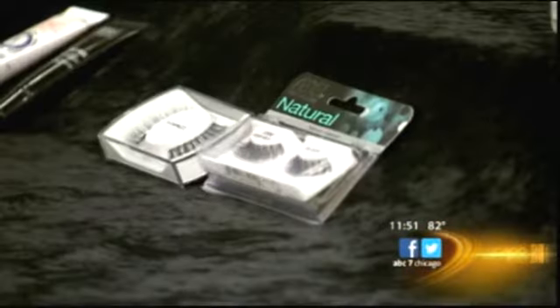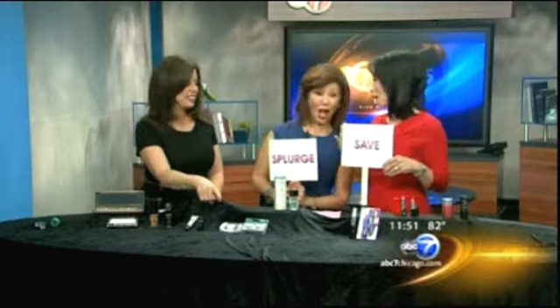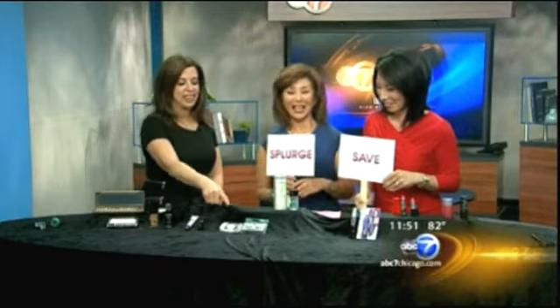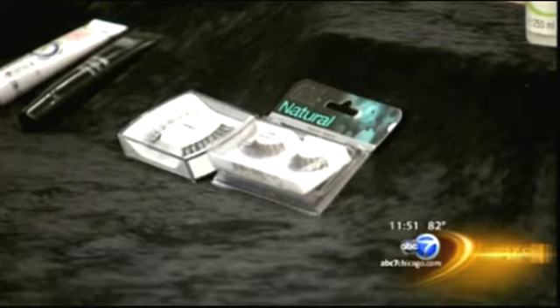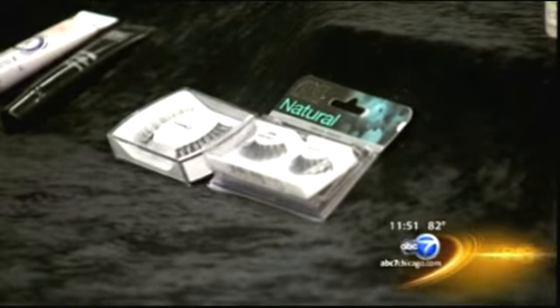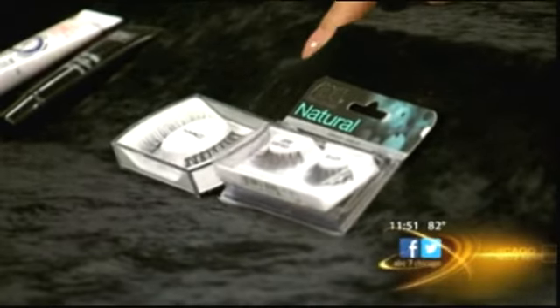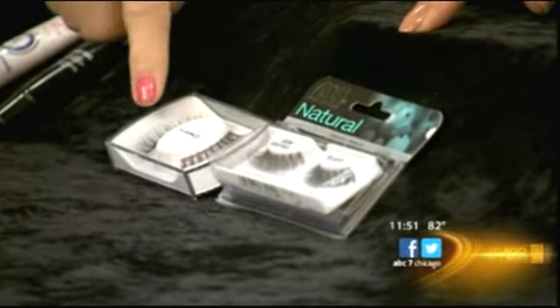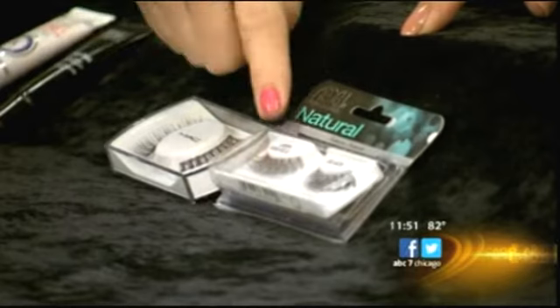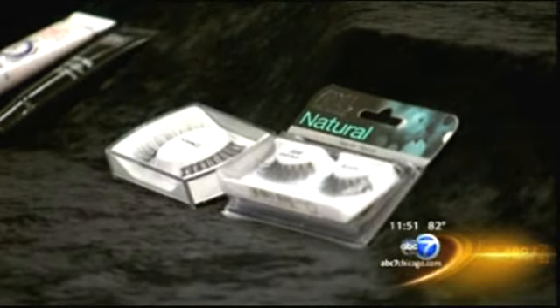What about false eyelashes — splurge or save? Save. You should save on these because they're pretty much all the same; they may come from the same manufacturer, just packaged differently. Some are three times as expensive as others, but they work just as well. The cheaper ones are the way to go.